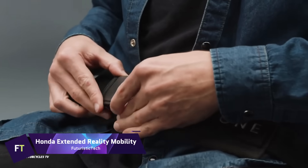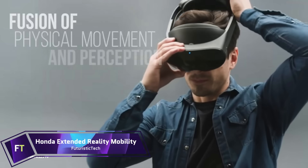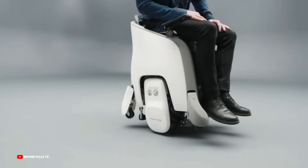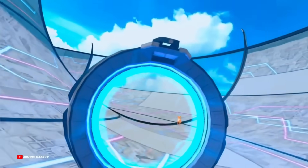Honda Extended Reality Mobility is the first entertainment experience to integrate the Honda Uni1, a hands-free, self-balancing gadget with cutting-edge VR technology.